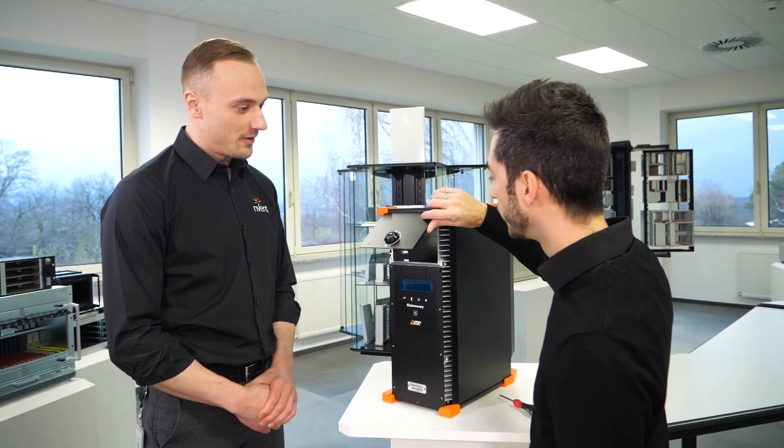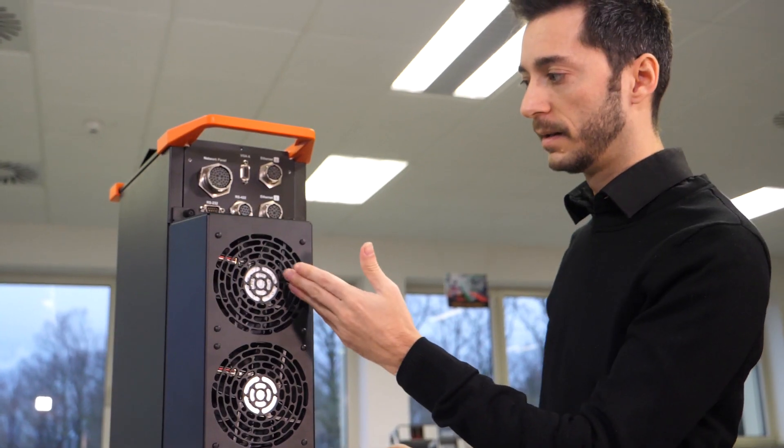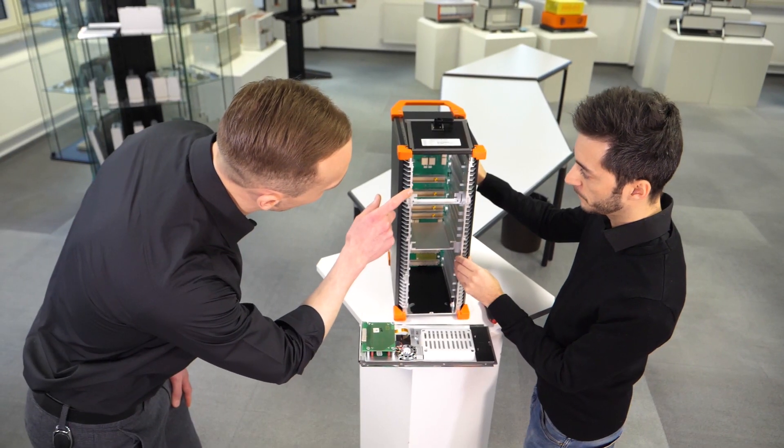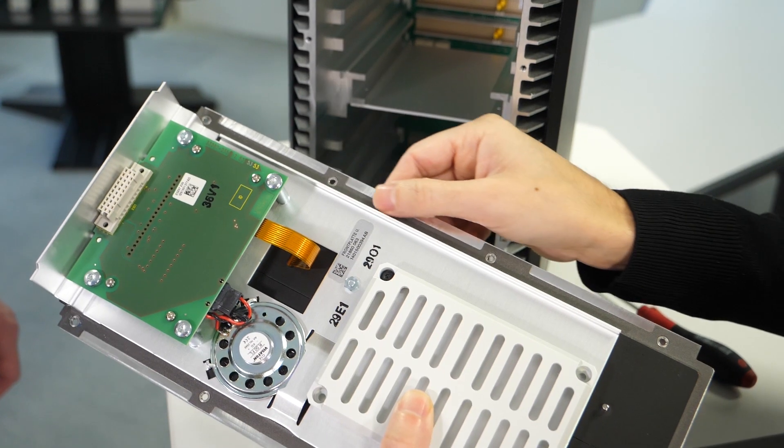For a high degree of modifications or customer-specific solutions, a complete team of mechanical experts are available to support you with your design. This team takes care of the mechanical chassis, ensures that the right cooling method is selected, creates a unique attractive design, and selects the right IP and robustness level.